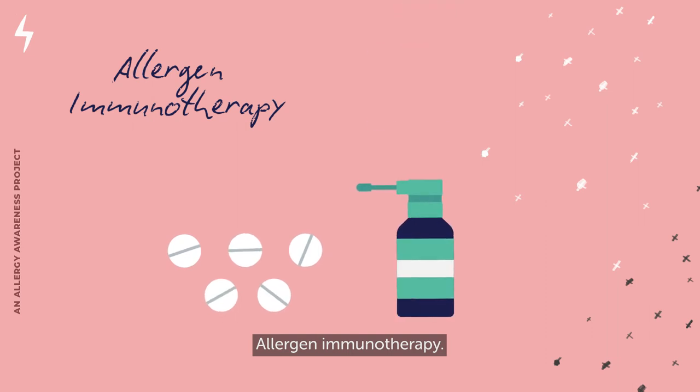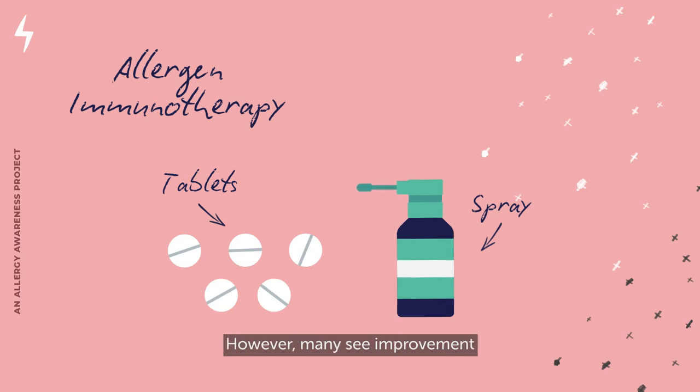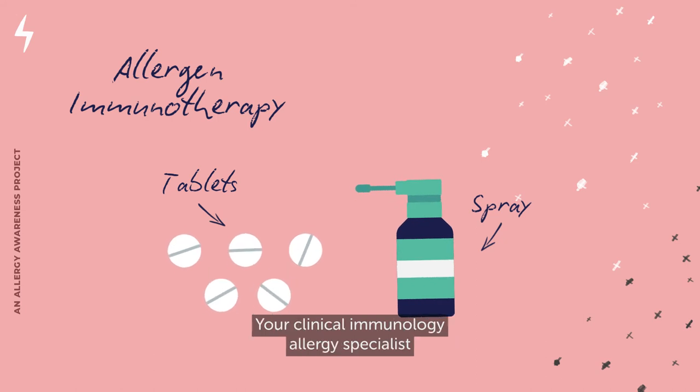Allergen immunotherapy, which makes people less reactive to an allergen, is available for some triggers of hay fever. It works by exposing the allergen to the immune system, gradually increasing the amount over time. The allergen can be given daily either as drops, a spray, tablets under the tongue, or as monthly injections. Treatment continues for three to five years; however, many see improvement within the first few months of immunotherapy. Your clinical immunology allergy specialist can advise if this is a possible treatment for you.